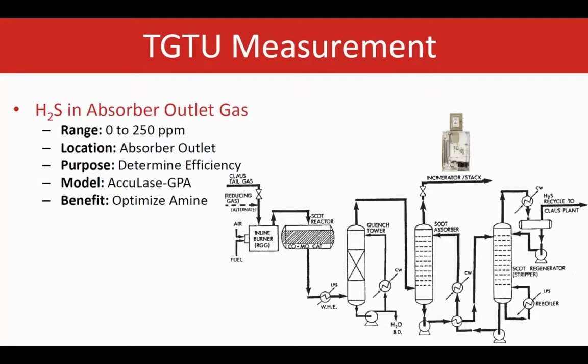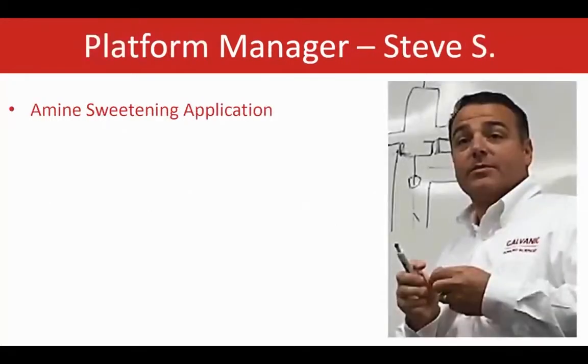These are two of the main applications that can be measured with this analyzer. For the amine absorber, we use the AccuLas, which is a laser-based technology. There are more applications in the TGTU as well, and at this point I'm going to pass it on to Steve, who will discuss more applications in the tail gas treating units.